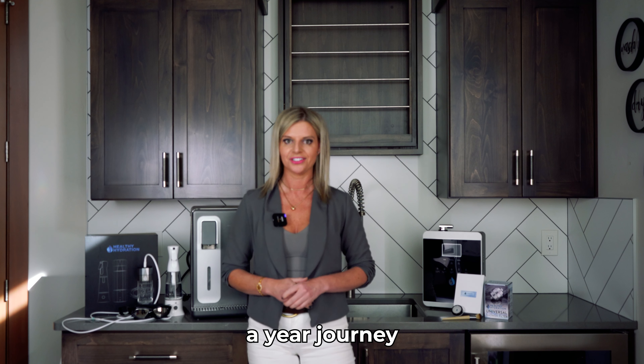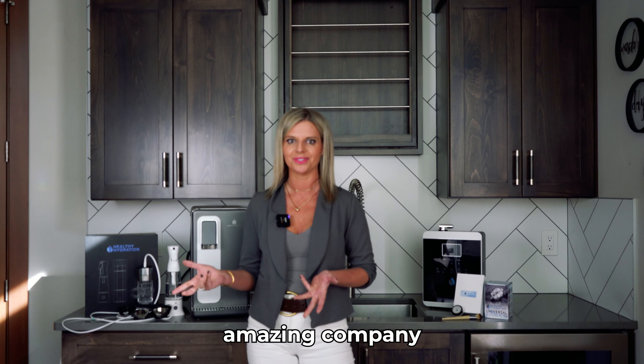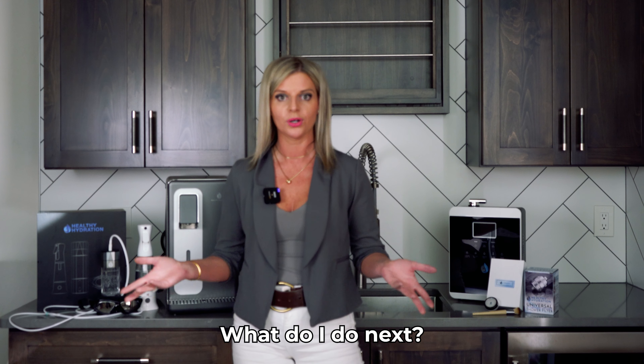So you've been following along for the past year journey. You're like, this is an amazing company, these are awesome products, I want to represent them. What do I do next?